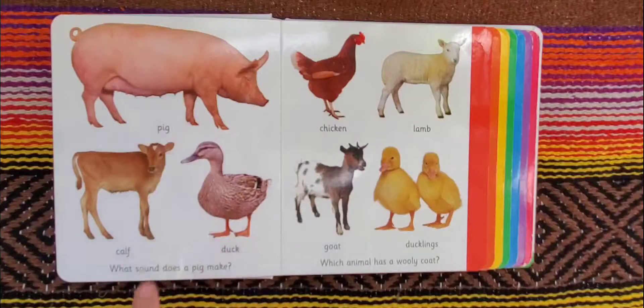Here we have a pig, a calf, a duck, a chicken, a lamb, goat, and ducklings. What sound does a pig make and which animal has a woolly coat?